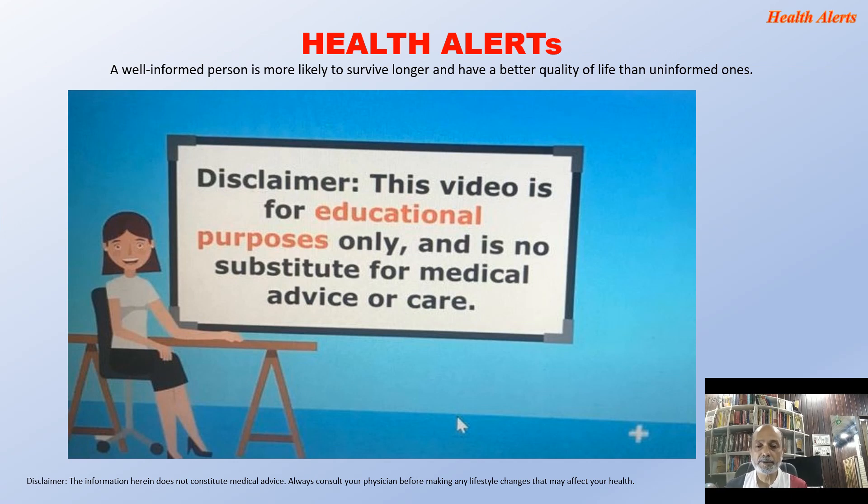Hi, this is Nirupa Macharji and I am back with another episode on Health Alerts. A disclaimer before I go into it: this video is for educational purposes only and is in no way a substitute for medical advice or care. If you feel unwell, please consult your doctor to get the best medical attention and care.